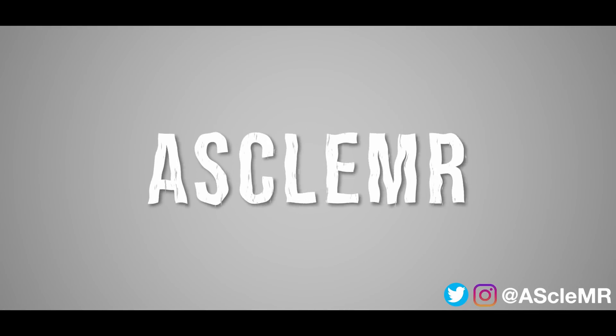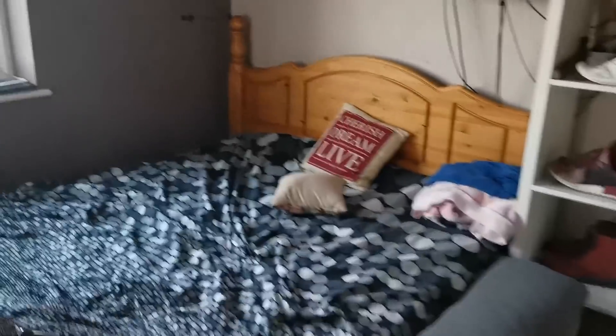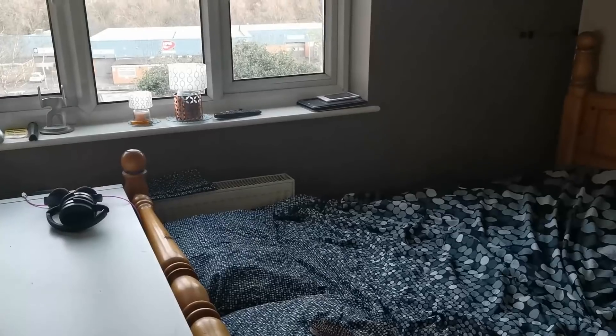Welcome to the AS Glamour YouTube channel. Welcome to the door of my room. I think I'll switch in a second to my wide angle lens, on my wide angle camera.